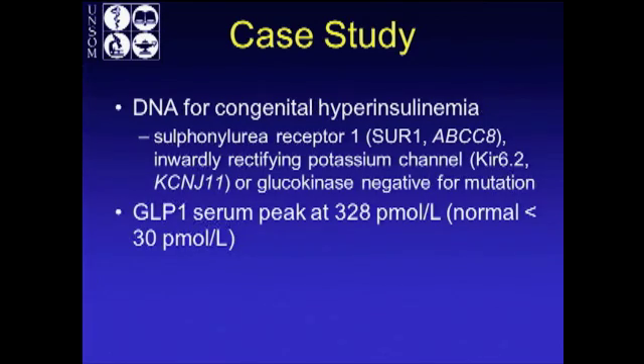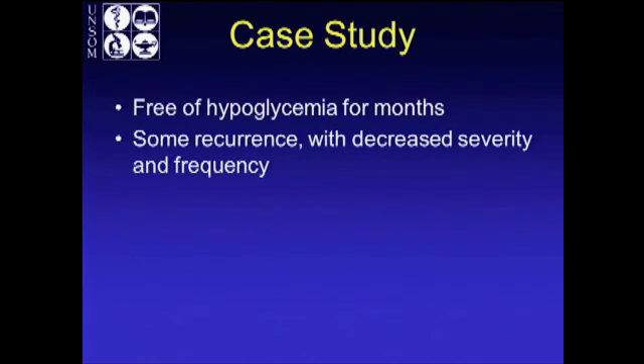His GLP-1 was high — peaked at 328. He was free of hypoglycemic symptoms for several months. After a few months, some of the symptoms recurred with decreased severity and frequency, and were treated adequately medically.